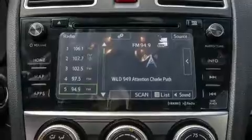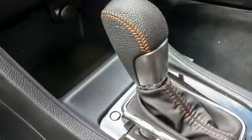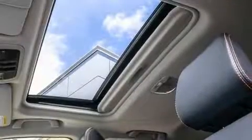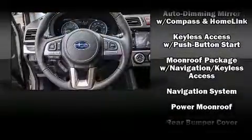Subaru ensures the safety and security of its passengers with equipment such as head curtain airbags, front and side impact airbags, traction control, a security system, and four-wheel disc brakes with ABS.